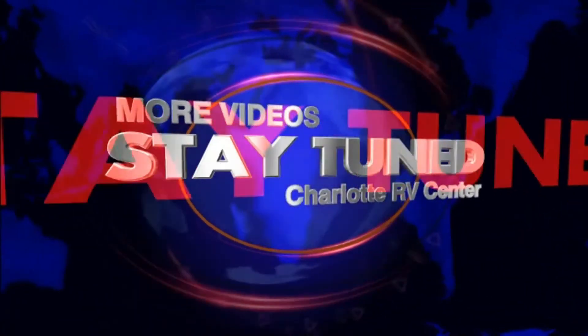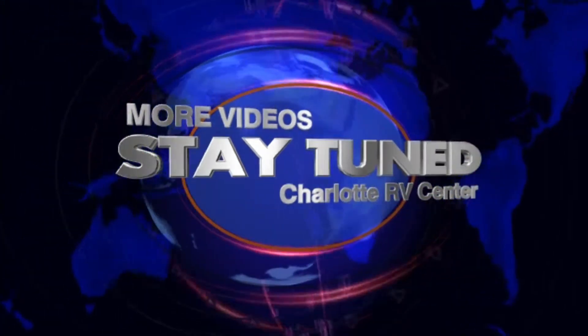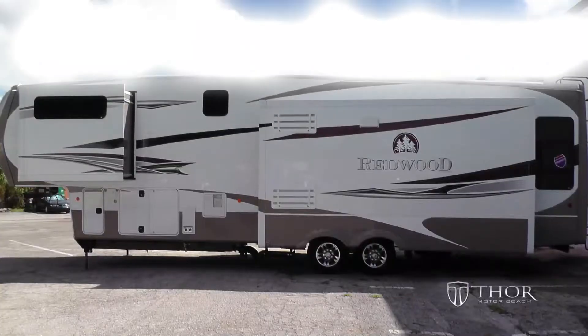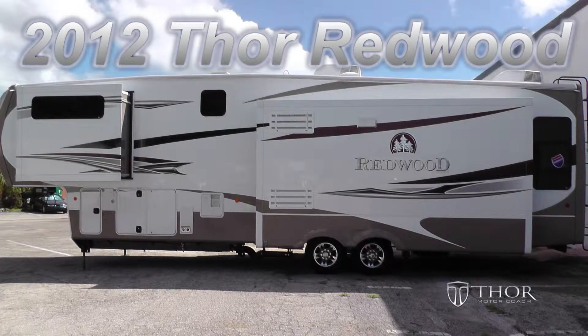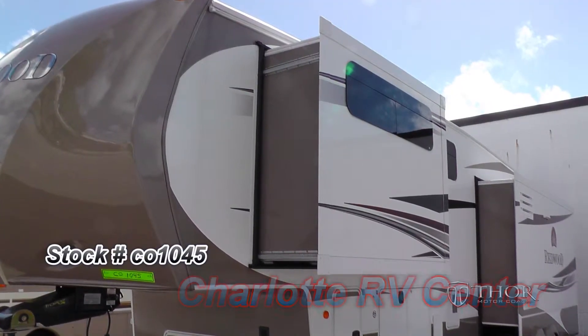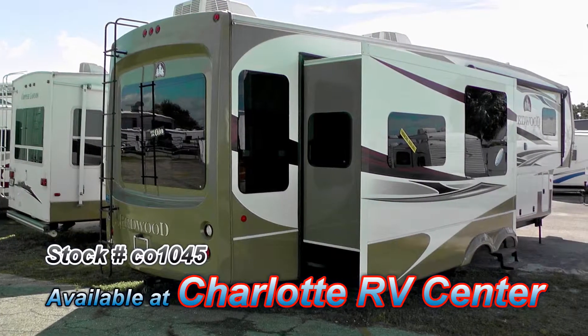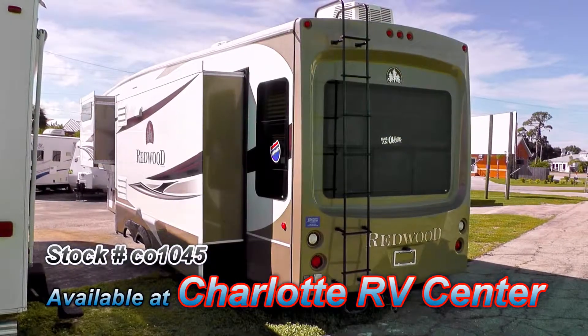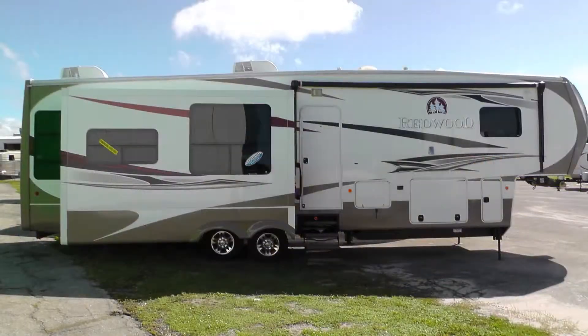Stay with us till the very end of this video where you'll have an opportunity to see more videos of RVs like this one. This 2012 Thor Redwood is loaded with high-end features that will satisfy the most discerning tastes. This is floor plan model 36FB, which is 36 feet long and has one bedroom slide and two living room slides, which really open up the living space.